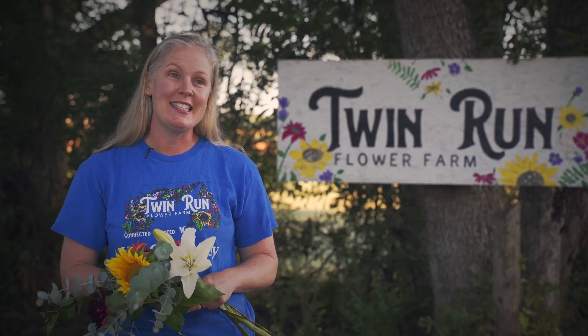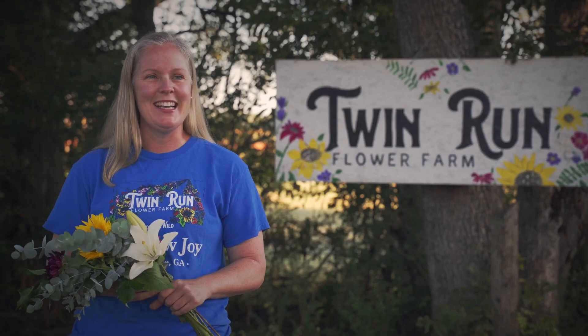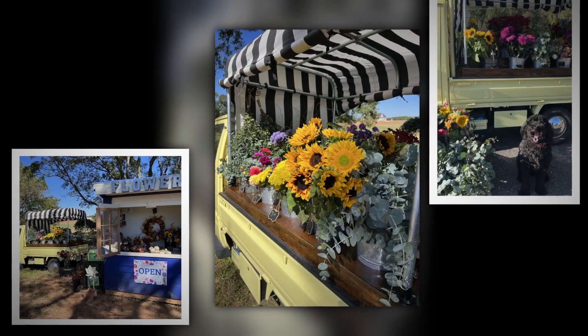Sunflowers, dahlias, the eucalyptus, the lilies — folks love them. We also have Buttercup, our new flower truck, which we're so excited about. You'll see her at pop-ups all around town. You can also rent her for parties, or employee appreciations, or any time you want to have a little bit of fun.